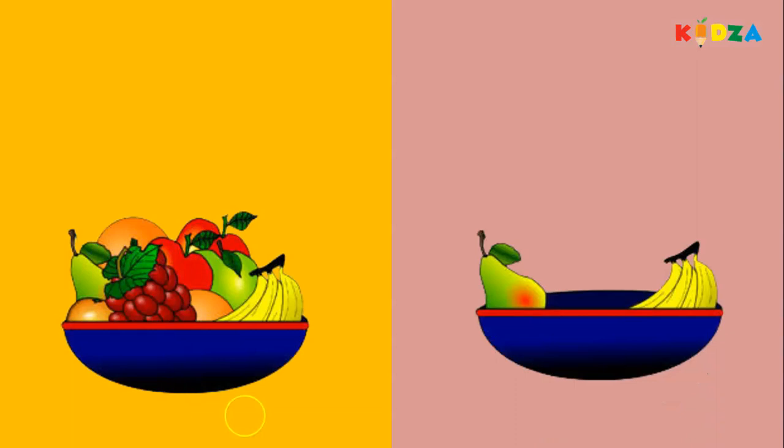Fruit bowl — which fruit bowl has more fruits in it? The bowl on our left side. Yes! More, less. More fruits, less fruits. Balloons — more balloons, less balloons.